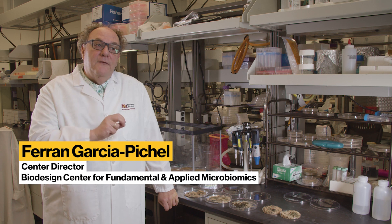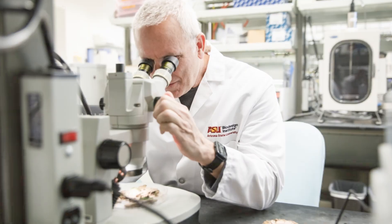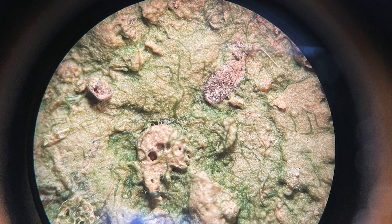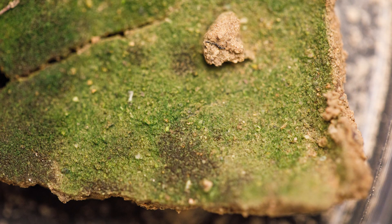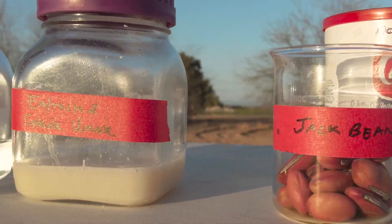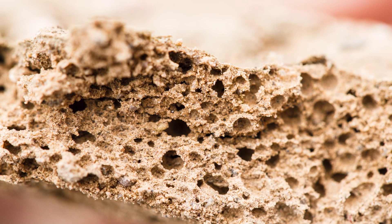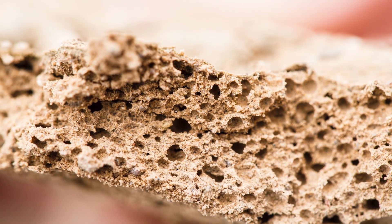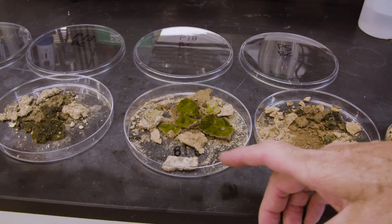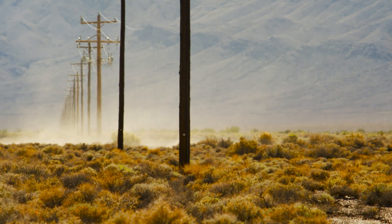Two groups at Arizona State had been working independently on very different potential solutions. One using natural biocrust — microorganism crust that grow naturally in the desert and protect the surface from formation of fugitive dust — and another one chemically based but also bio-inspired, having to do with the formation of a carbonate crust. Our solutions are essentially geared towards increasing the resistance of the soils to losing its particles to entrainment in wind flow.